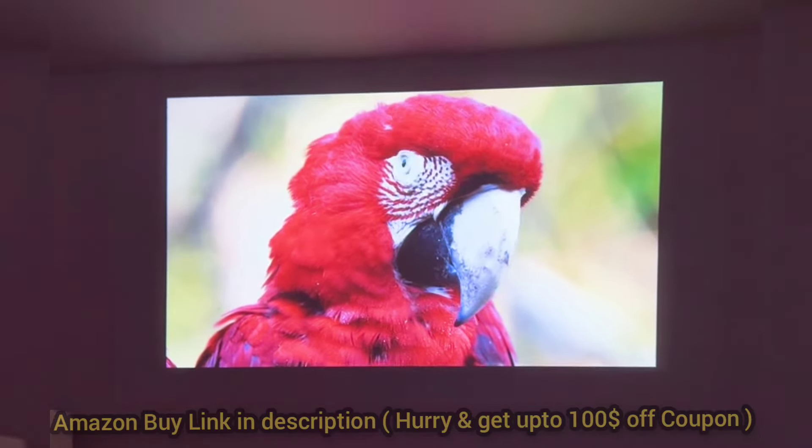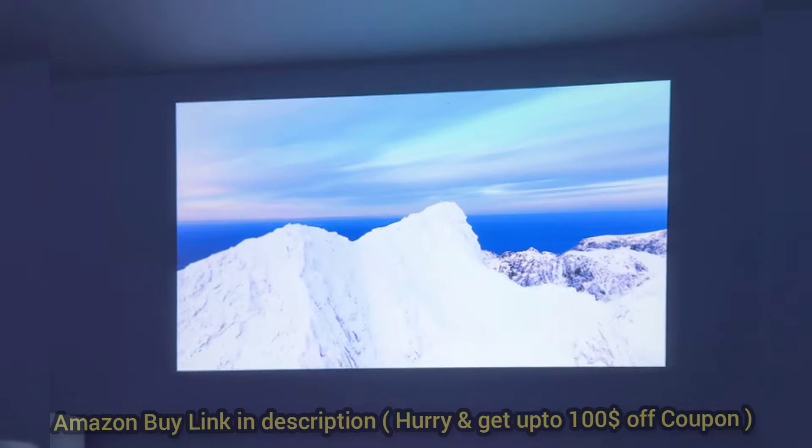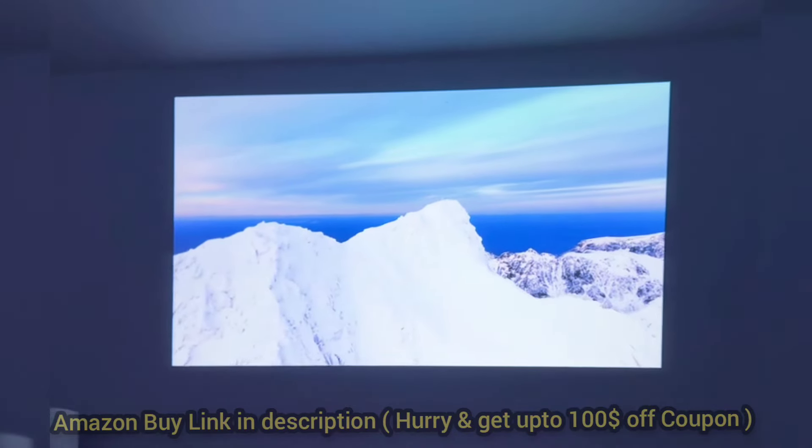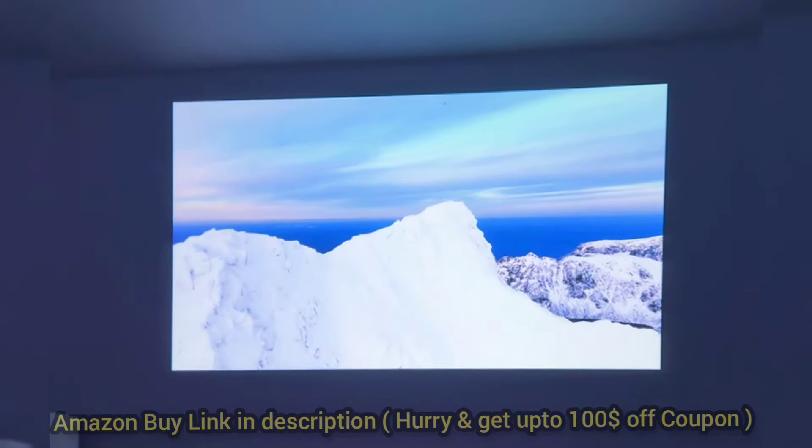One of my favorite features is the electric focus and keystone correction. No more fiddling around with manual settings. You can adjust everything with the remote, and it takes just seconds to get the perfect image, no matter where you place the projector.